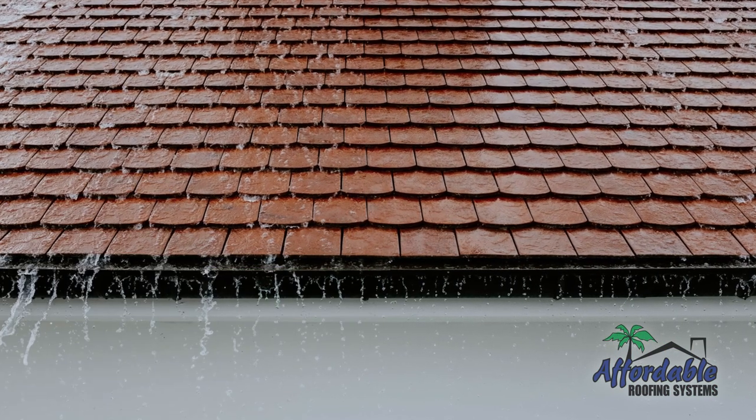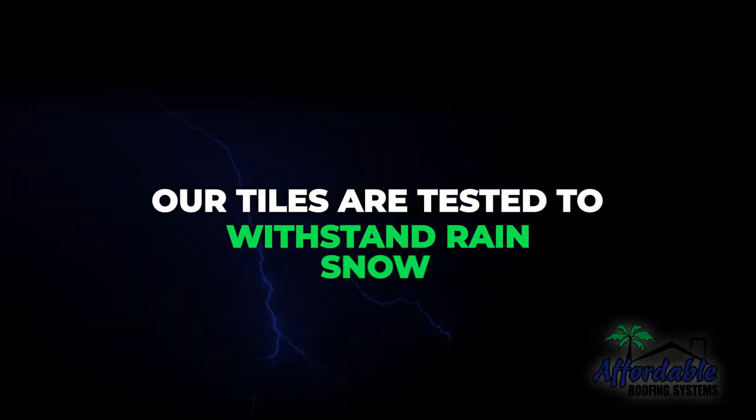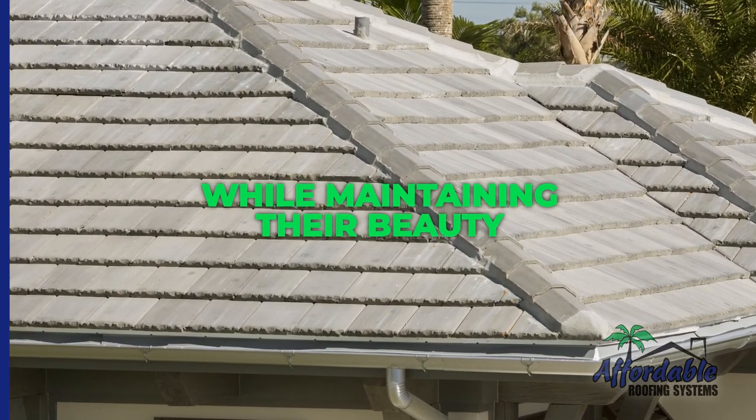Durability and protection. Choosing a concrete tile roof means choosing years of protection. Our tiles are tested to withstand rain, snow, high winds, and heat, outperforming all other roofing products while maintaining their beauty.